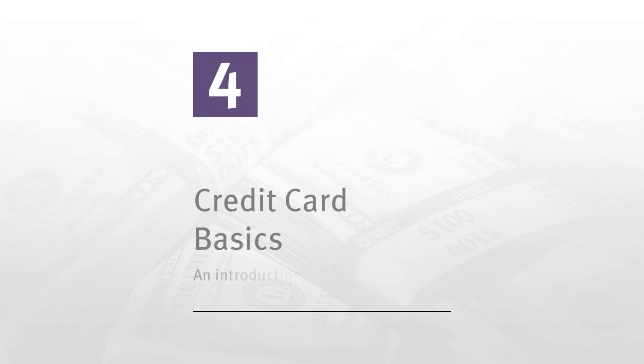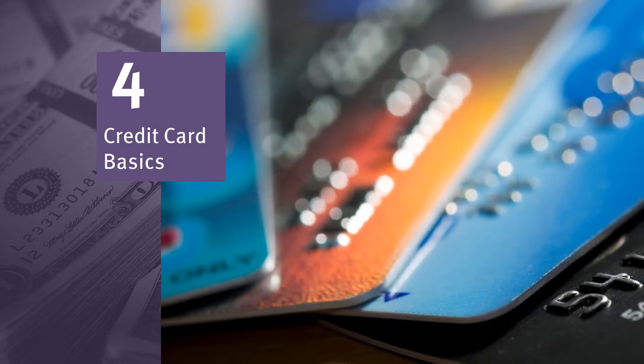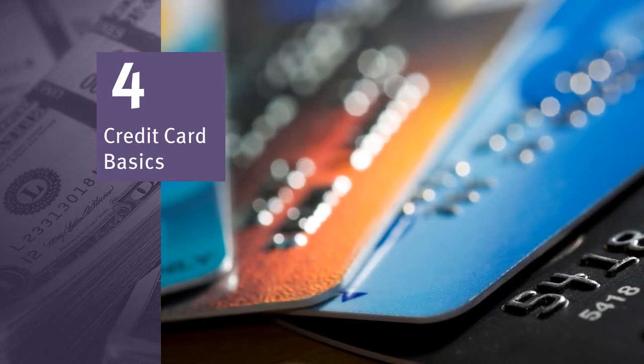Module four: credit card basics — an introduction to credit card use. Before you start using credit cards, it's important to fully understand what a credit card is and how it works. How you use and manage your cards will have a big impact on your financial future. A credit card is more than just a piece of plastic — it's actually a loan from a financial institution that you can use and then repay over time.